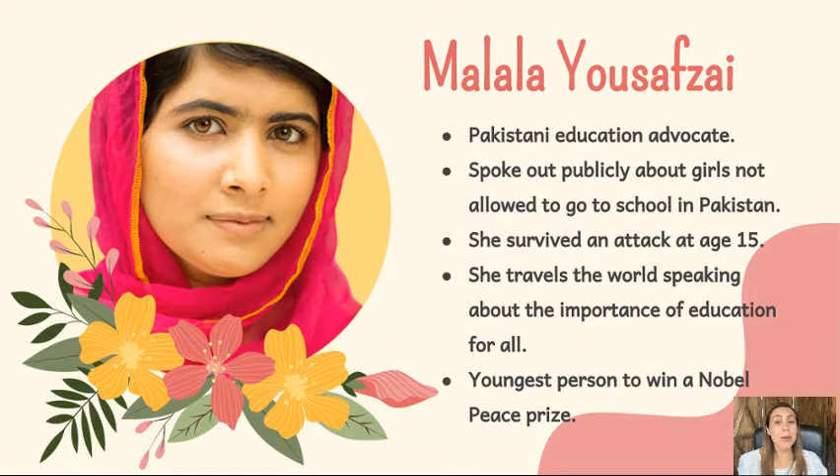spoke out publicly about a rule where girls were not allowed to attend school in her country of Pakistan. She came to be known around the world when she survived an attack at the age of 15. Today, she and her family live in England. She travels the world speaking about the importance of education for all.